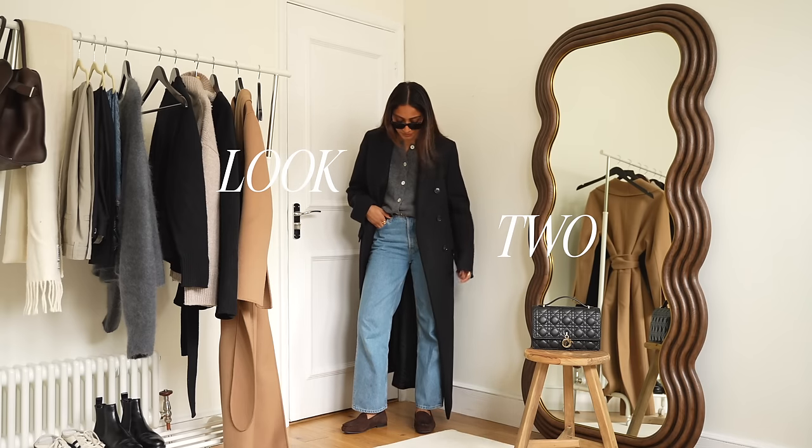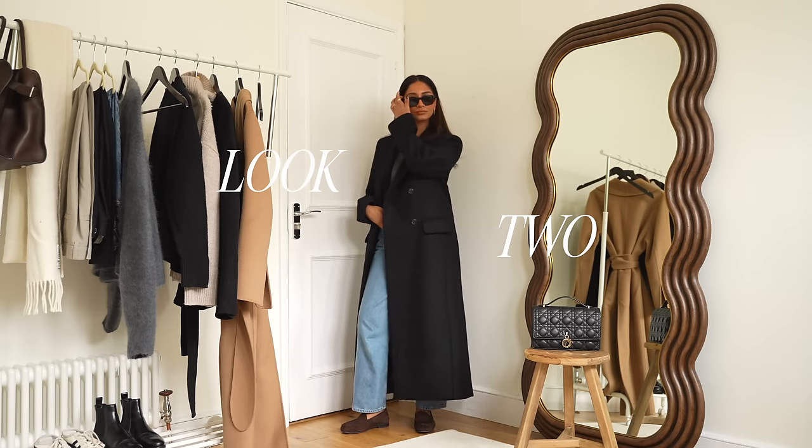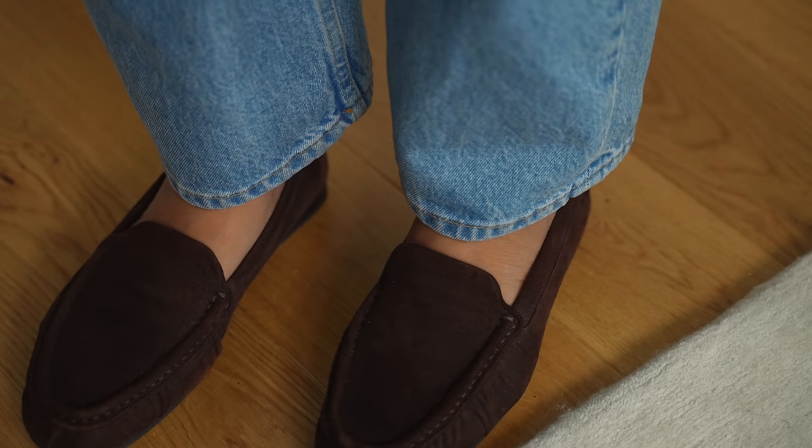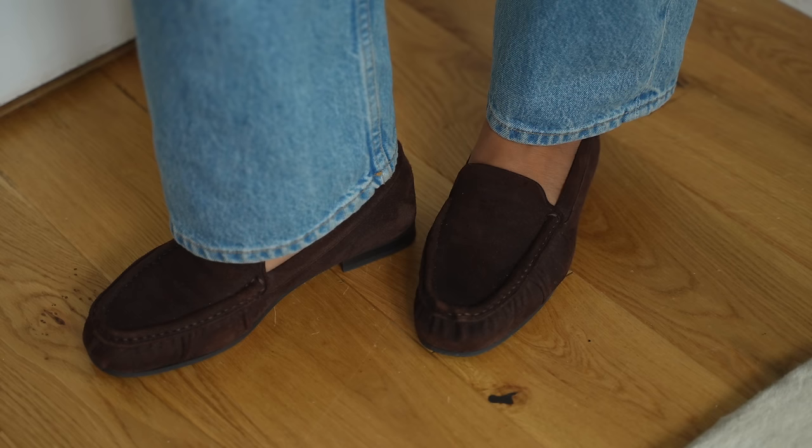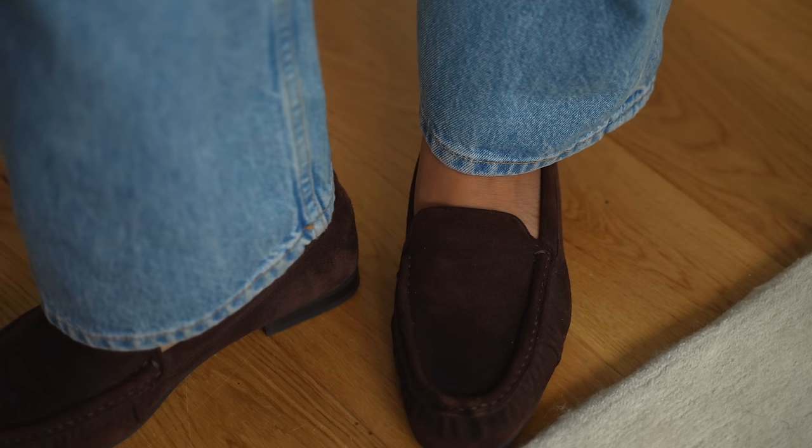I really love this particular pair from Arquette. I absolutely love the colour brown and so this is a piece that I've incorporated into my wardrobe that I just love. It works well with so many different outfits so I know I'm getting my money's worth.